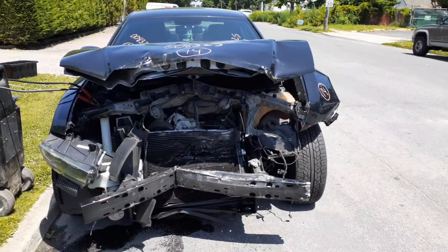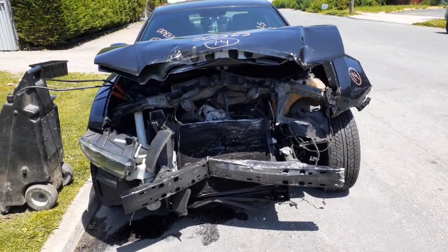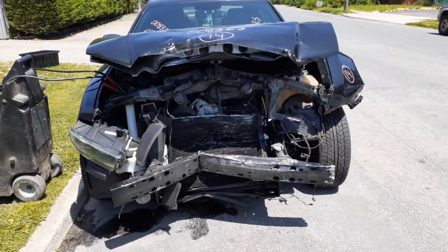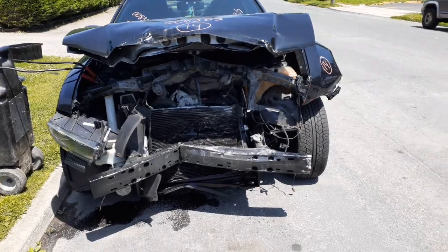The newest addition to the inventory is a 2014 Dodge Charger RT, stock number 8325. It's got a 5.7 Hemi in it. As you can see, it was hit hard in the front — 86,000 miles.